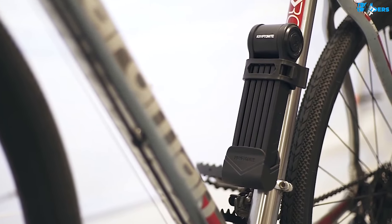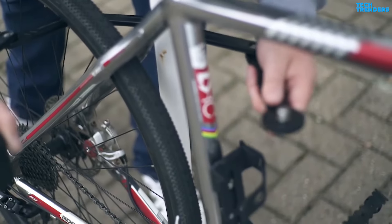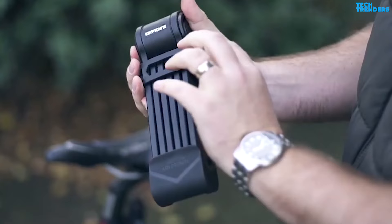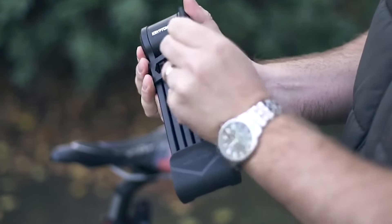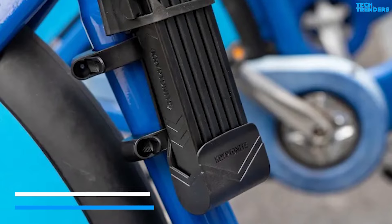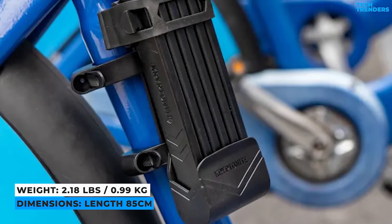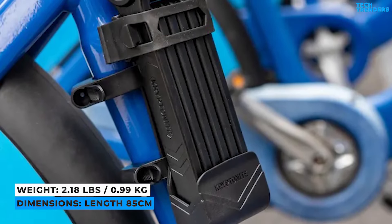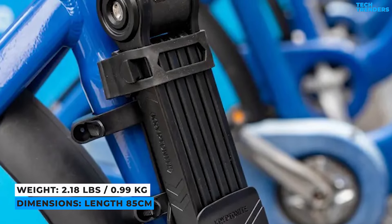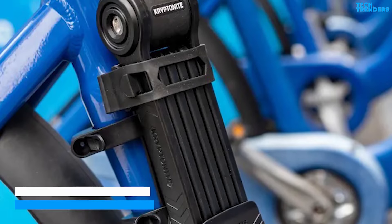Number 5: Kryptonite Keeper 585. The Kryptonite Keeper 585 Combo Lock provides a reasonable level of security. Ergonomic combo dials and the supplied transport bracket add to the ease and functionality. The compact size and user-friendly design make it ideal for commuters, recreational riders, and anybody who wants to keep their bike safe and secure at all times.